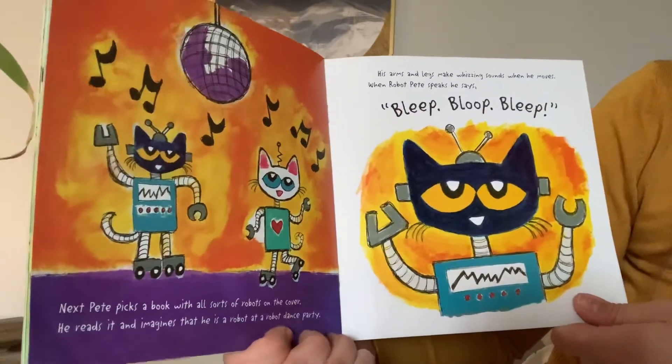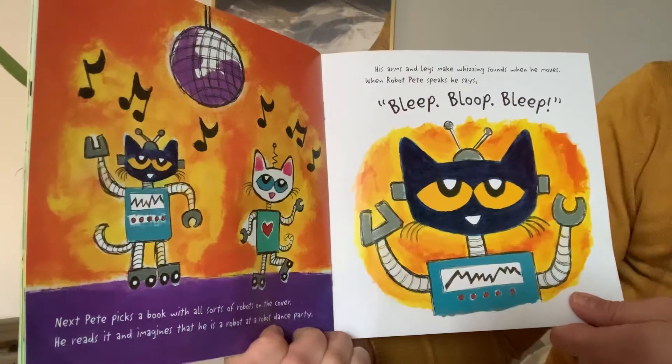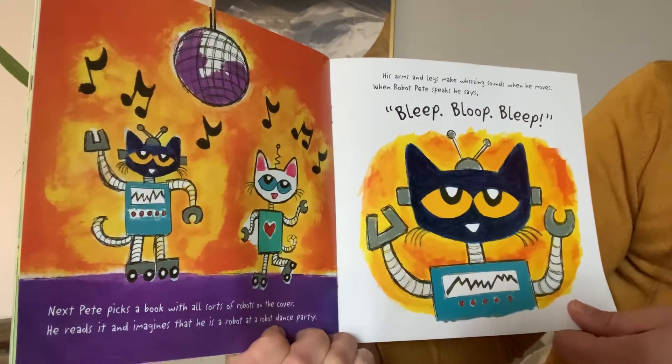Pete picks a book with all sorts of robots on the cover. He reads it and imagines he is a robot at a robot dance party. His arms and legs make a whizzing sound when he moves and robot Pete speaks and says, bleep, bloop, bleep.